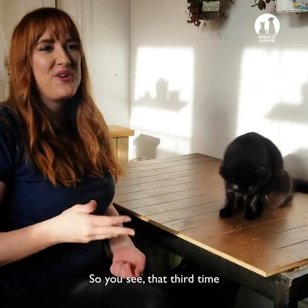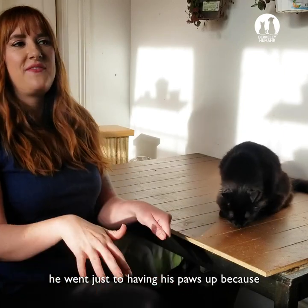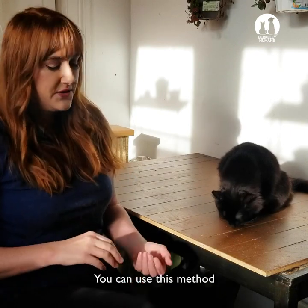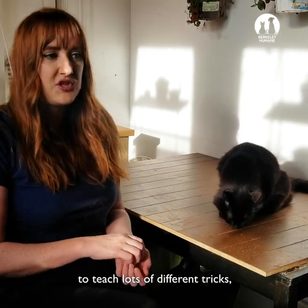You see that third time he went just to having his paws up, because swiping at my hand wasn't really working so well. You can use this method to teach lots of different tricks.